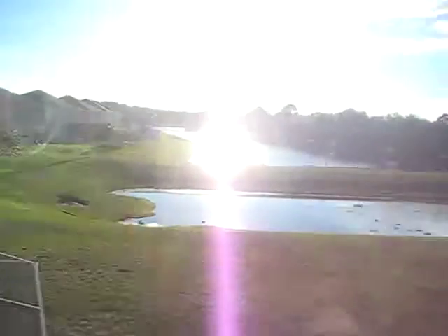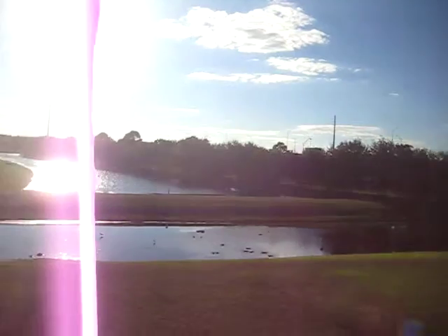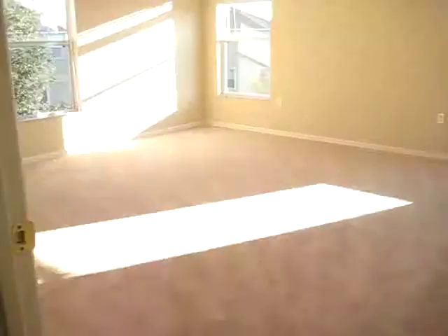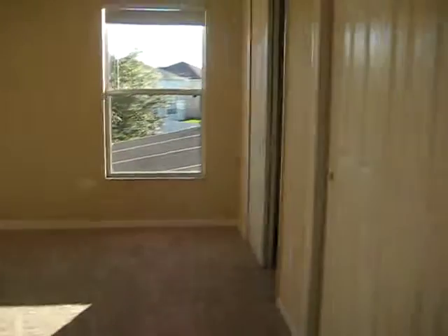There's the view from upstairs. Another really big, huge room — bedroom. It's weird. Double sinks up here.